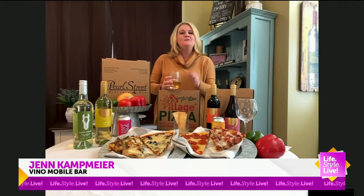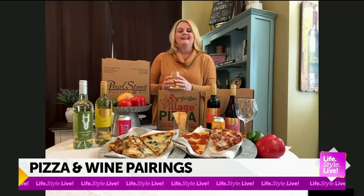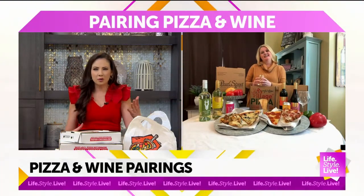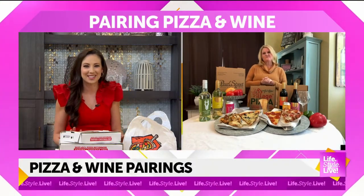Today is National Pizza Day, which is fabulous. And what better way to celebrate than pairing that with some wine? Let's talk pairings — is there a certain wine that goes better with certain toppings? We're talking toppings on a pizza for our question of the day. What kind of wine and pizza knowledge can you give us?